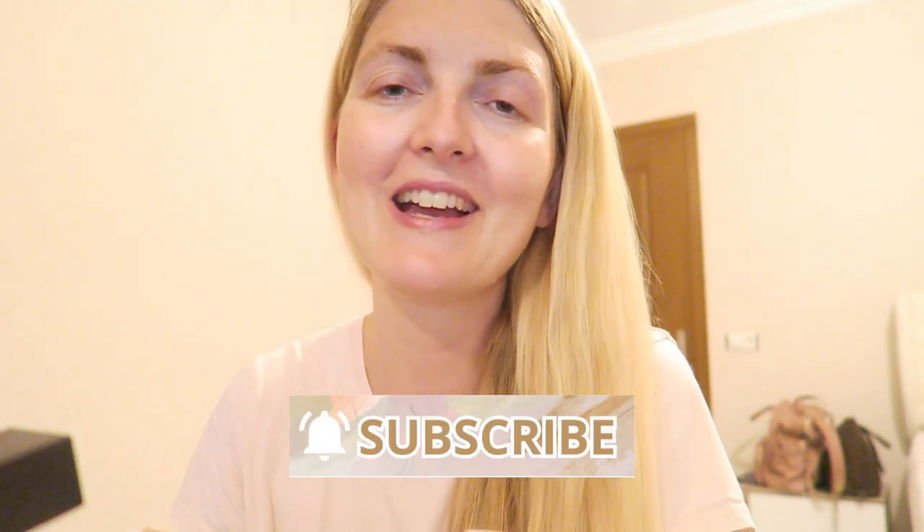I really hope you guys enjoyed this vlog. If you did, don't forget to give it a huge thumbs up, don't forget to subscribe, and I hope to see you guys very soon in one of my other videos. Bye!